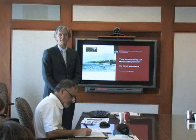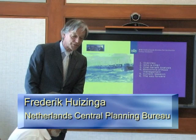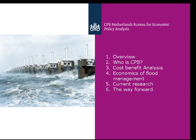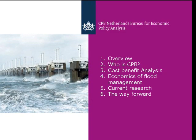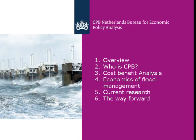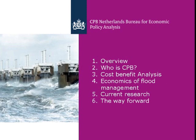I'm director of the section CPB — those are the three letters that my bureau stands for. I'll talk about projects and also about the economics of it. My talk covers an overview of what Holland is like and how we've dealt with water, then who is CPB, then cost-benefit analysis as a way to rationalize decision-making, then the economics of flood management and current research, and finally the way forward.